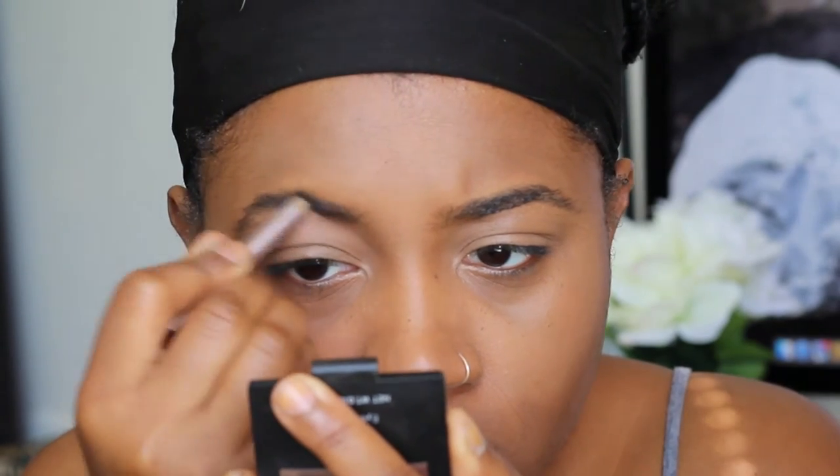Getting my eyebrows done — I'm just using the ELF kit in medium.